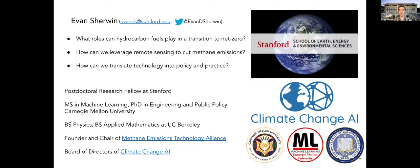Thank you, Subit. I'm Evan Sherwin, a postdoc at Stanford in energy resources engineering, studying the role that hydrocarbon fuels can play in a transition to net zero emissions. If we want to stabilize the climate at any temperature, emissions have to get to net zero, and at the same time, a lot of our economy runs on hydrocarbons. I'm primarily focusing on methane emissions and figuring out ways to incorporate emerging technologies into policy and practice. My background is in machine learning and in engineering and public policy.